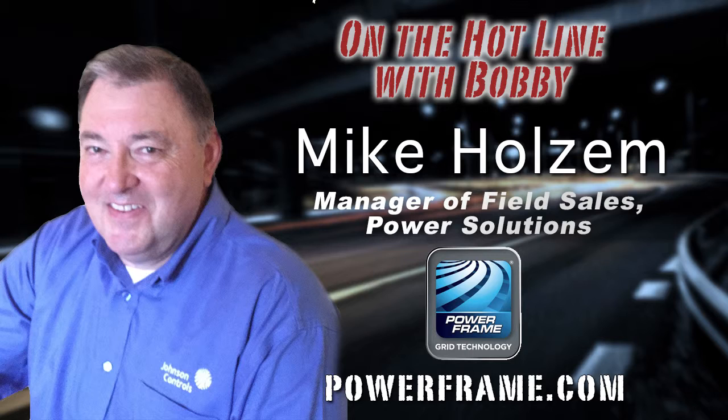How long has PowerFrame grid technology been available in consumer vehicle batteries? PowerFrame technology has been around for over 15 years, developed through a lot of field testing using taxicab fleets in Las Vegas. That real-life testing in a taxicab fleet gives you an accelerated look at the life expectancy and performance of the battery. It's basically been in production now for over 10 years in the aftermarket.